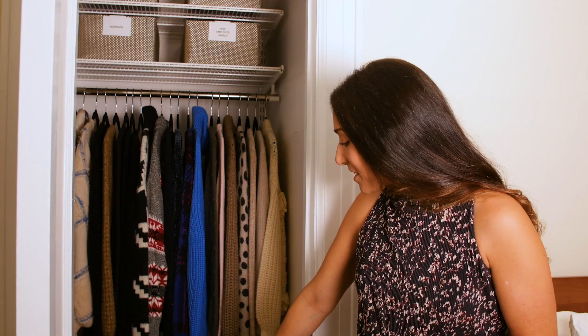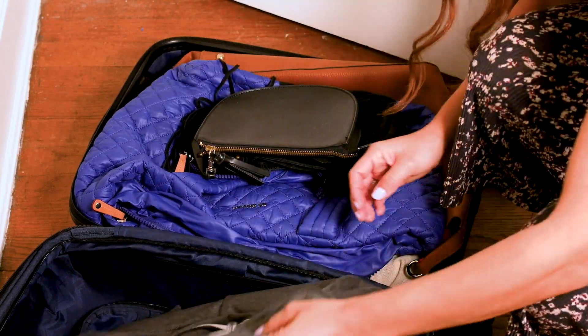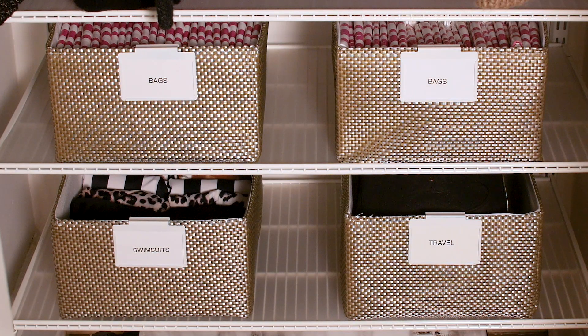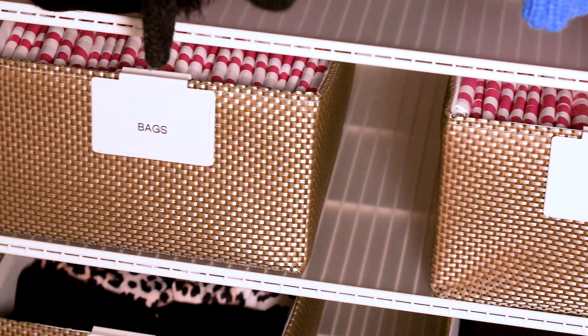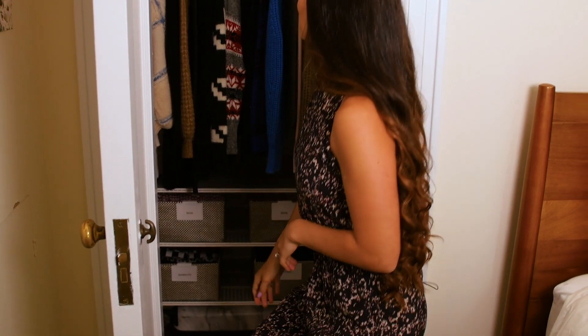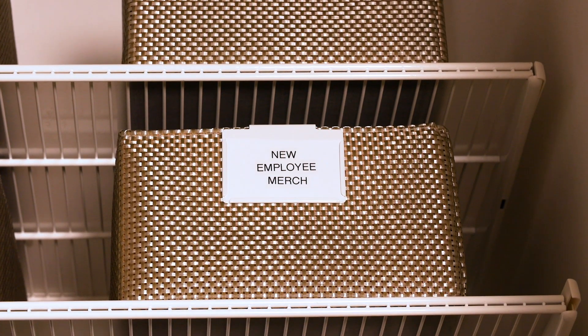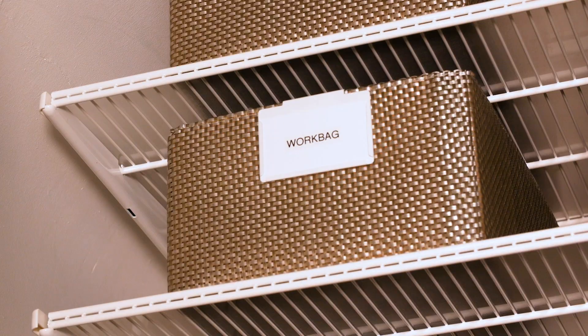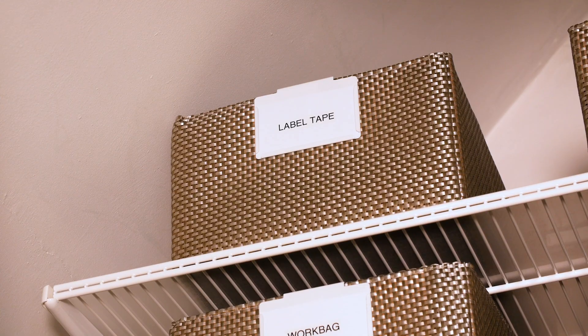I've got my suitcase on the bottom, and I'm actually nesting a few other bags in there, like my Weekender bags. I've got a bin full of travel items like my travel bag, a bin full of swimsuits, and two bins of Container Store reusable bags — I'm grabbing these all the time restocking my bag. Up top, a bin full of items for my work bag that I'm always restocking, some new employee merch, and then two bins up top: one of label tape that I'm always restocking my bag with, and extra label makers that I'm giving to new employees, that kind of thing.